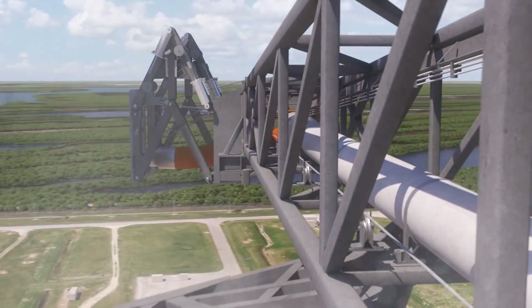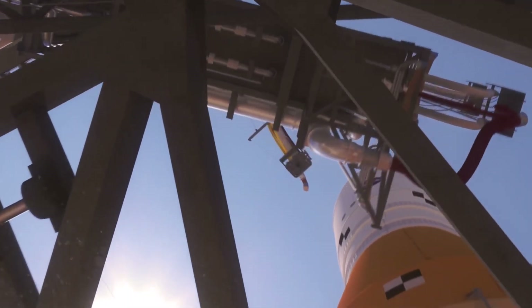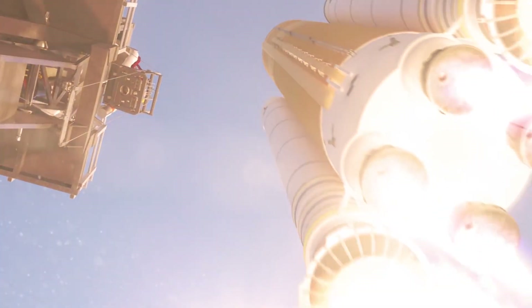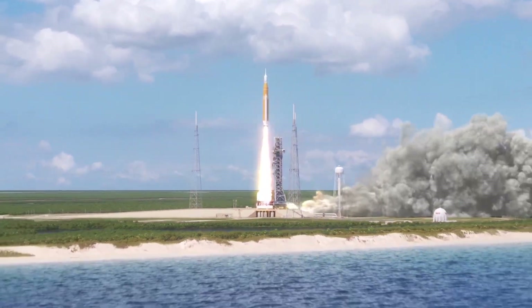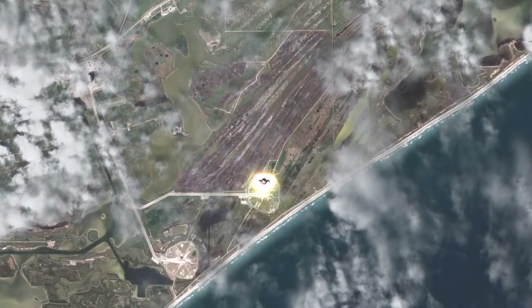At liftoff, the vehicle produces 8.4 million pounds of thrust and lofts the vehicle — weighing nearly 6 million pounds and standing 32 stories tall — to orbit. Propelled by a pair of five-segment boosters and four liquid engines, it achieves maximum dynamic pressure only 90 seconds into the mission, the period of greatest atmospheric force on the structure of the rocket.